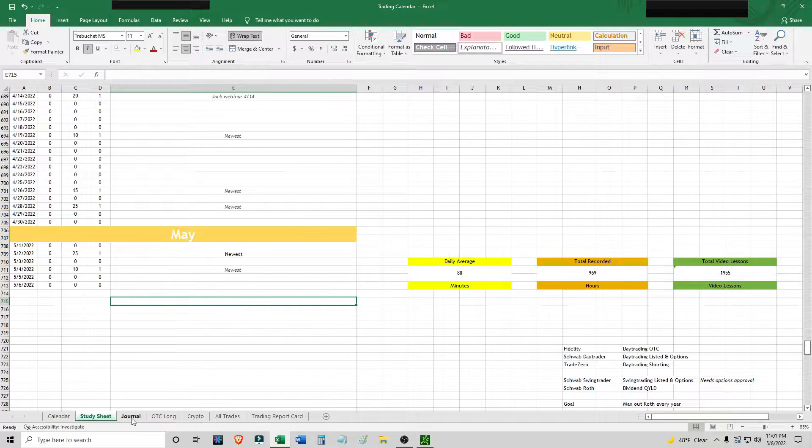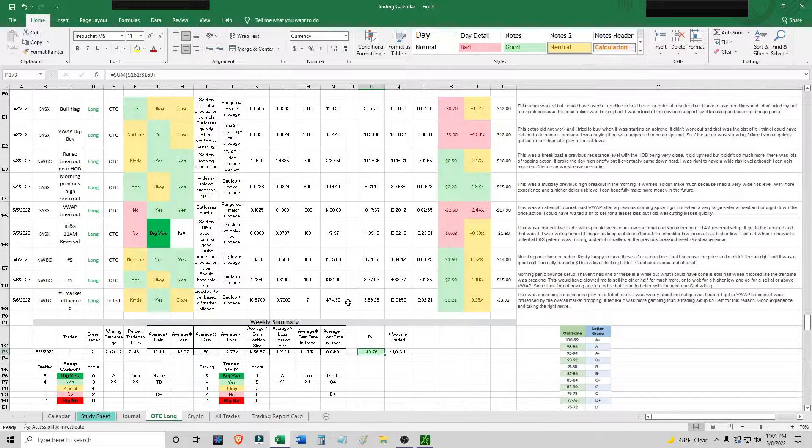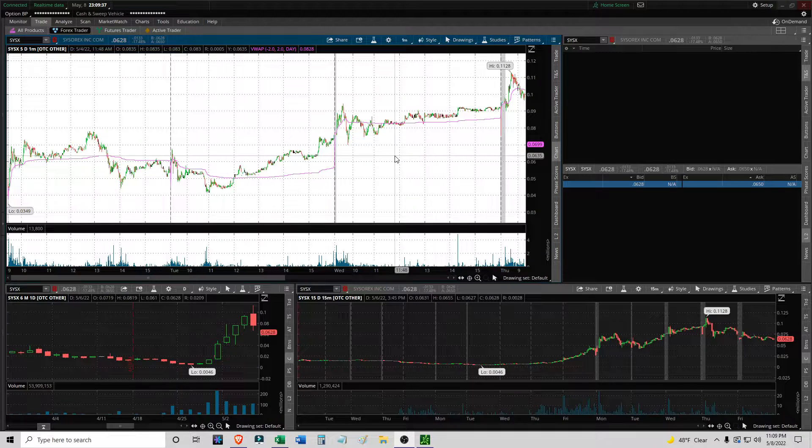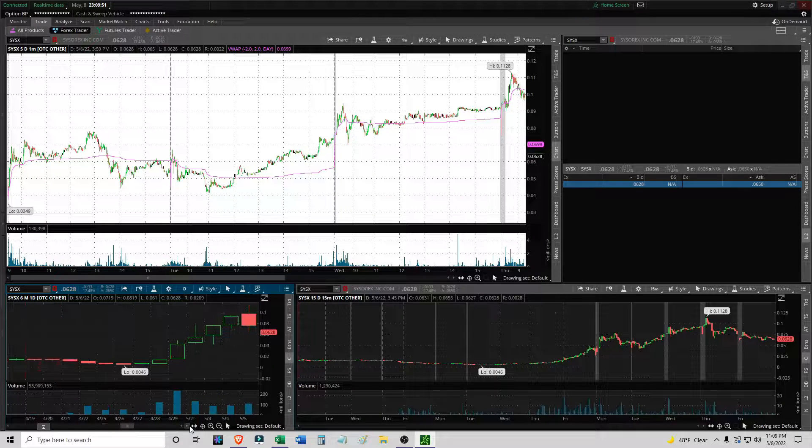This was basically a break-even week of setups I wasn't necessarily best at, but then this one day — and I didn't even trade it perfectly — I did miss a few setups, and that one day really made it up. Let's go over the setups one by one. The first setup is on May 2nd with SYXX, a bull flag setup. This was a pretty interesting OTC runner, very similar to KGKG. It was the third green day and it did actually continue the uptrend for a longer period of time.